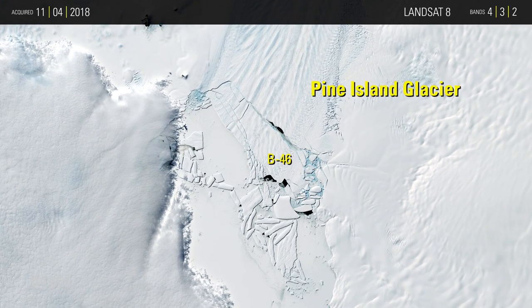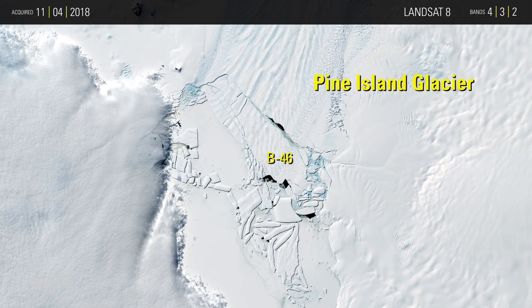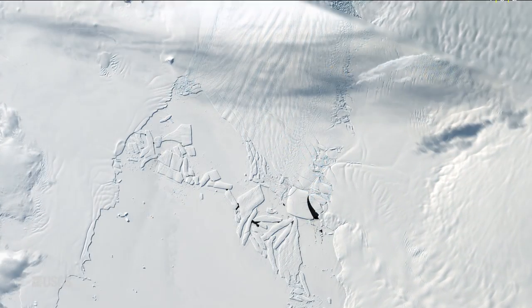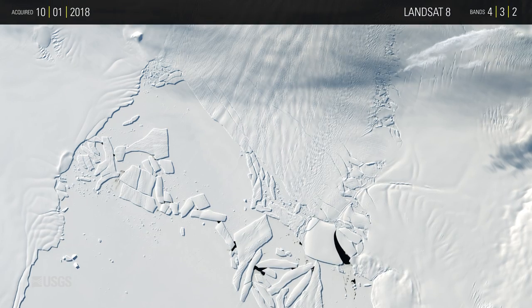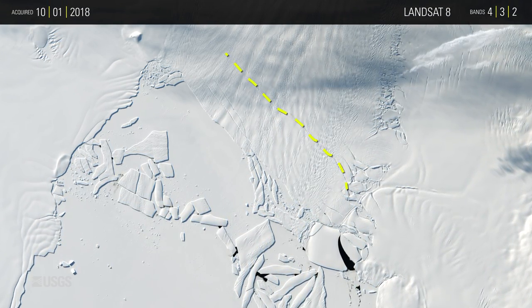That's slightly larger than the iceberg that previously separated from the glacier in September 2017. B-46 broke away on October 29, 2018, just a month after a rift first appeared. The October 1 image, acquired by Landsat 8, shows the beginning of the rift.